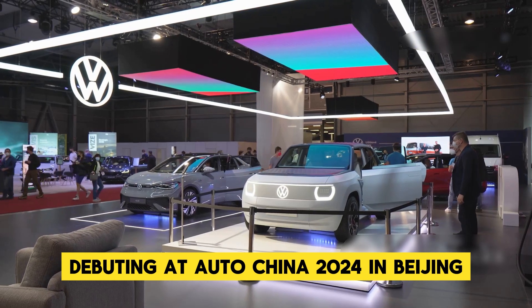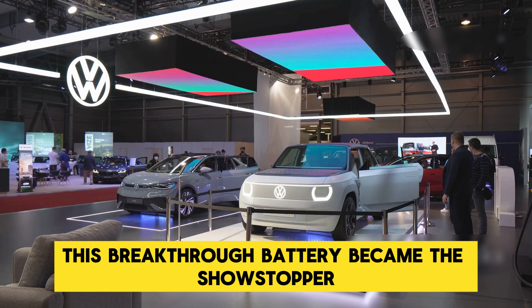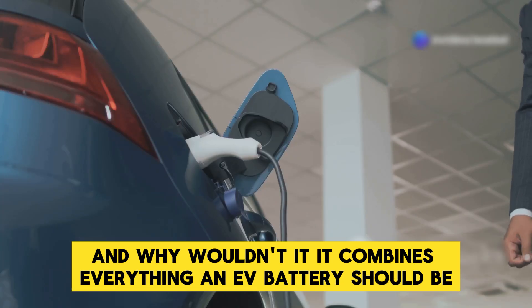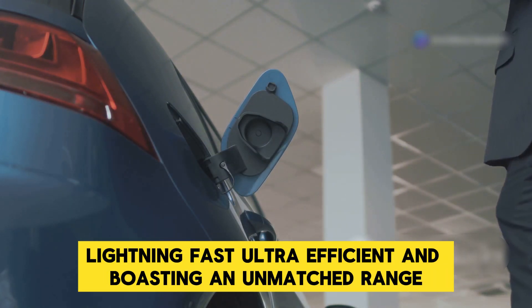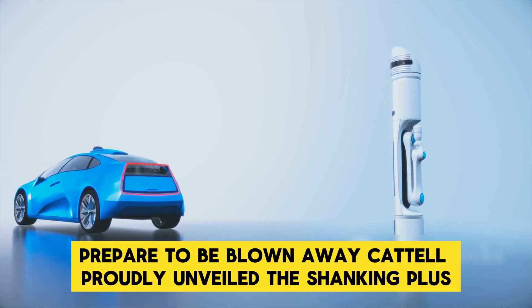Debuting at AutoChina 2024 in Beijing, this breakthrough battery became the showstopper, grabbing the world's attention. And why wouldn't it? It combines everything an EV battery should be: lightning fast, ultra-efficient, and boasting an unmatched range. So how powerful and efficient is it really? Prepare to be blown away.